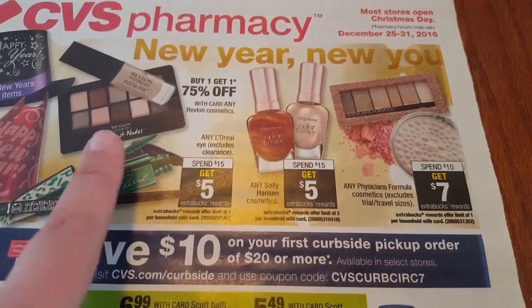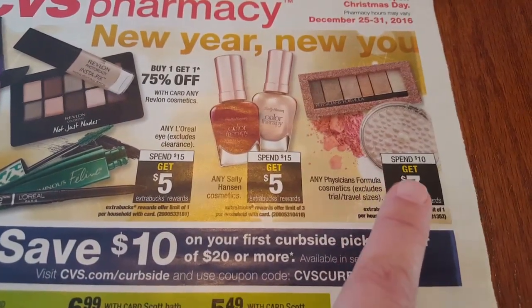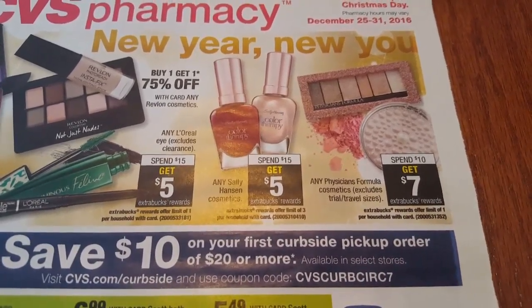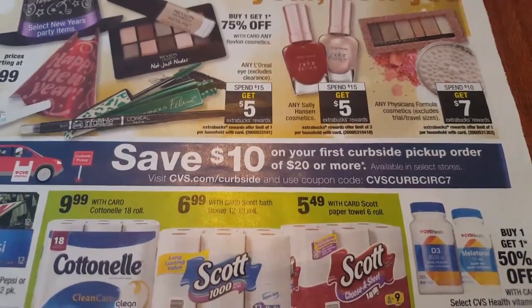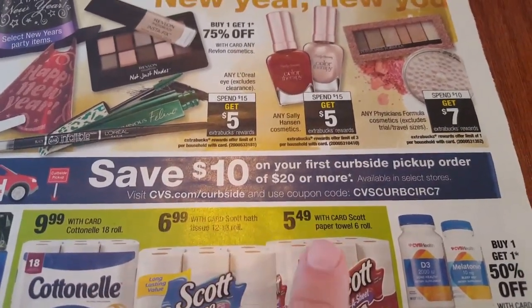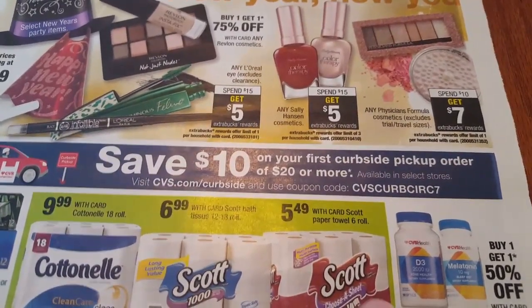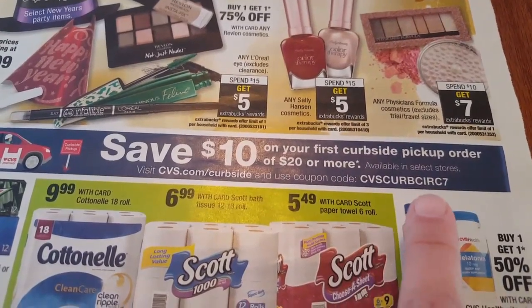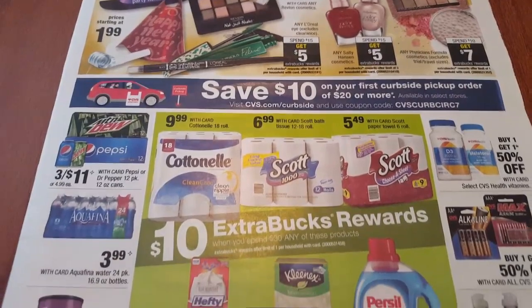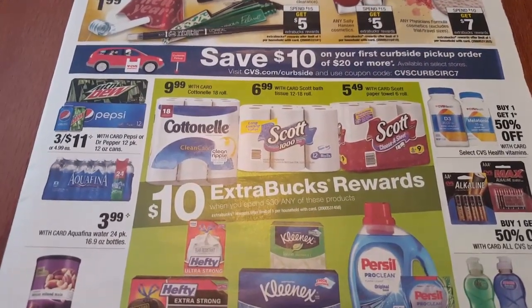You can pair that coupon up with any other makeup deal. The Physicians Formula is regular price - you spend $10 and you get $7 ECBs, limit of one per card. If you have never used curbside, save $10 on your first curbside pickup order of $20 or more. You would just go to the app, place your order, and use the coupon code. This is only for people that have not used curbside yet, so this is only for your first curbside pickup order.